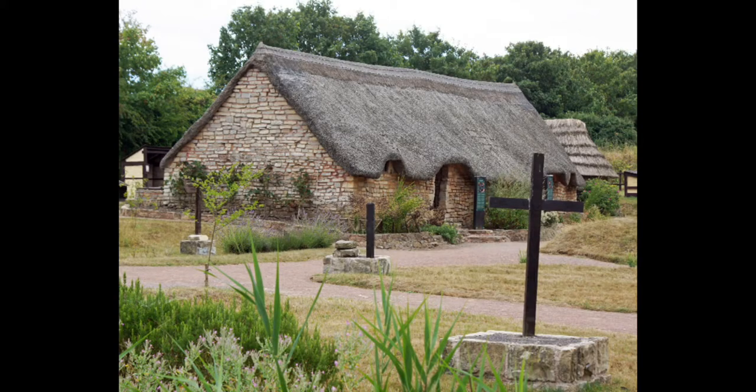Imagine that you have just travelled back in time. It is the year 1390. You have come to a medieval village. What do you see?